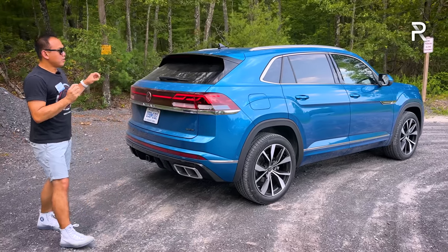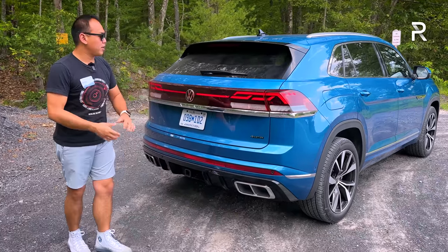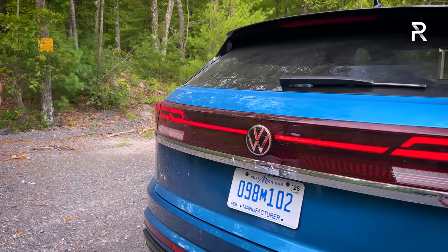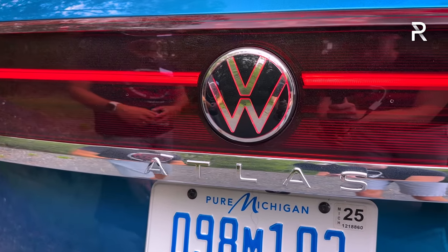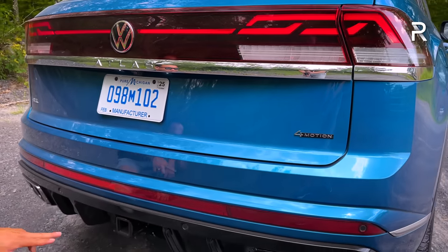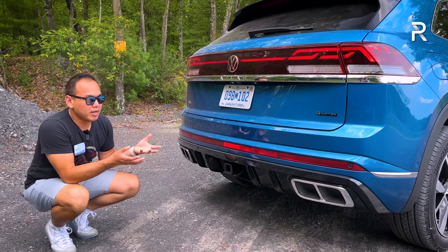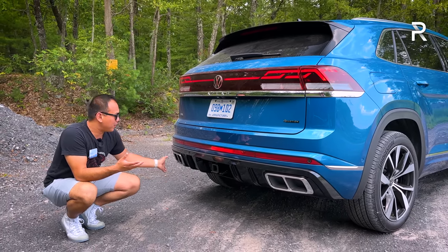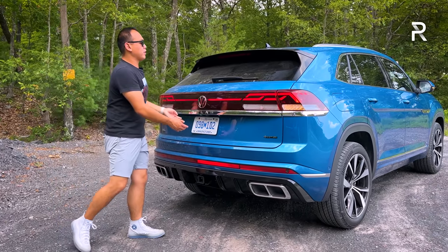Looking at the rear, the taillight design has also been updated. I do like the LED light bar, just like on the front. The VW emblem also lights up red, so it's a really distinctive look at night. There's an Atlas badge with a lot of badging along the rear. However, one area I don't like is the exhaust system — it's got quad outlet exhaust, but it's actually fake. It's part of the bumper trim, and the real exhaust is tucked underneath the bumper. At least it won't get dirty with exhaust soot.